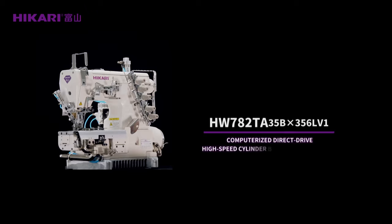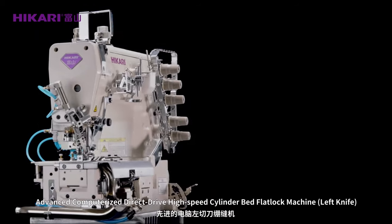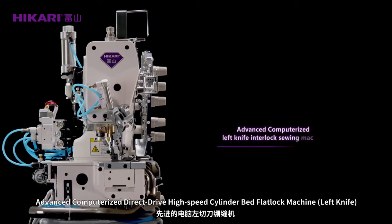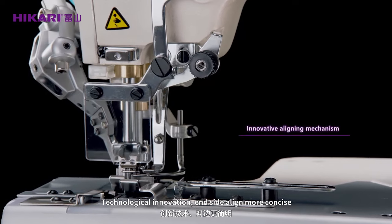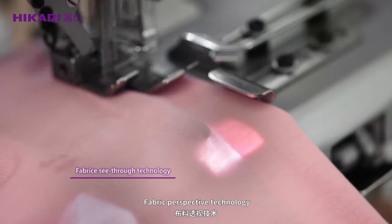Hikali HW7A2CA computerized direct-drive high-speed cylinder bed flat lock machine, left knife. Advanced computerized direct-drive high-speed cylinder bed flat lock machine, left knife. Technological innovation inside — align more concise. Fabric perspective technology.